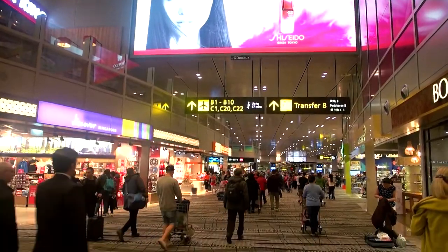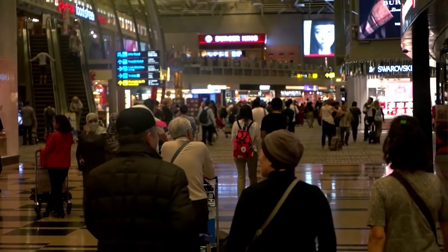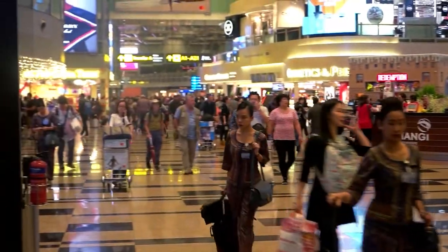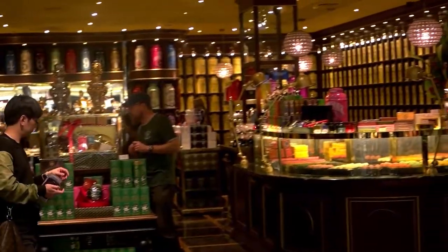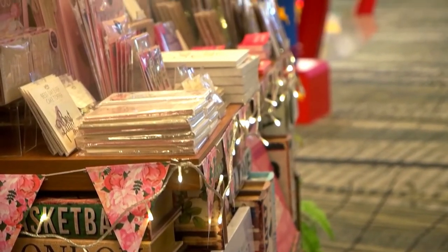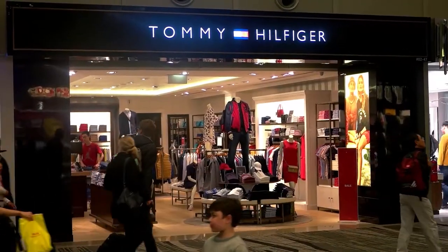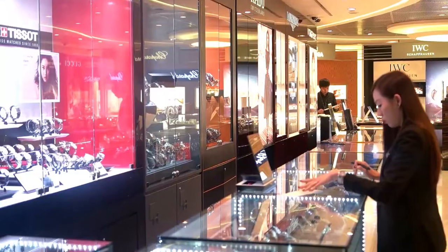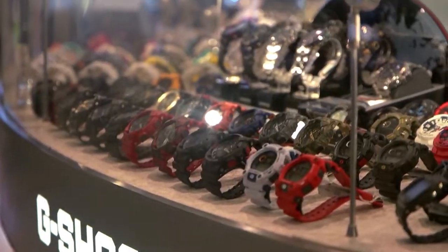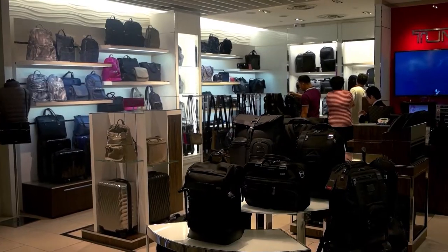Wow, looks like a shopping mall in here. Hanging out with my boy Iron Man.